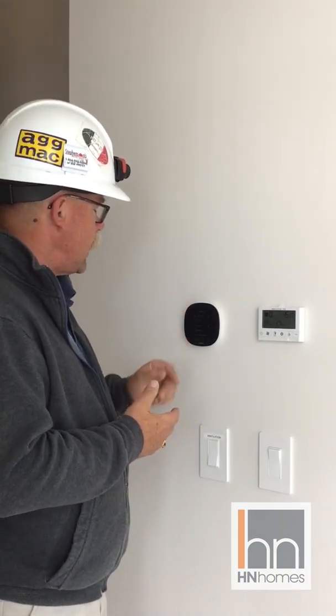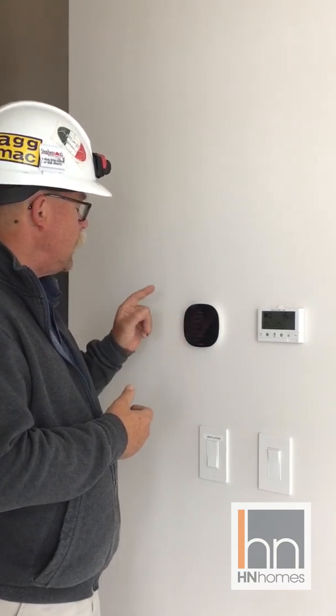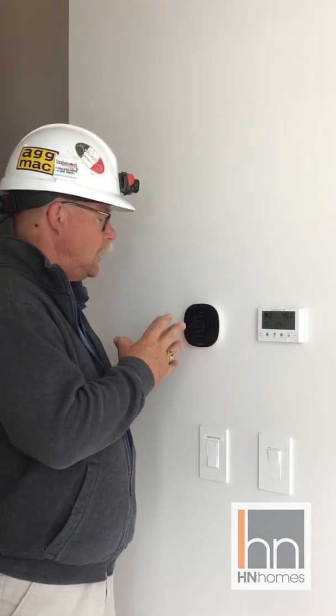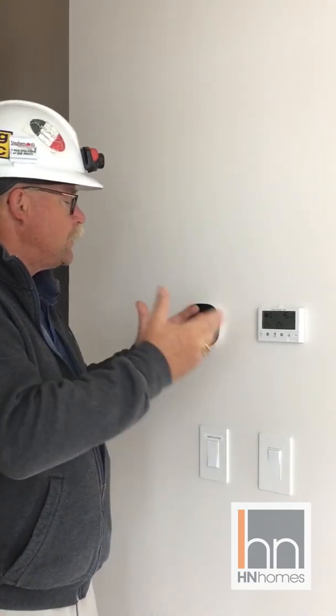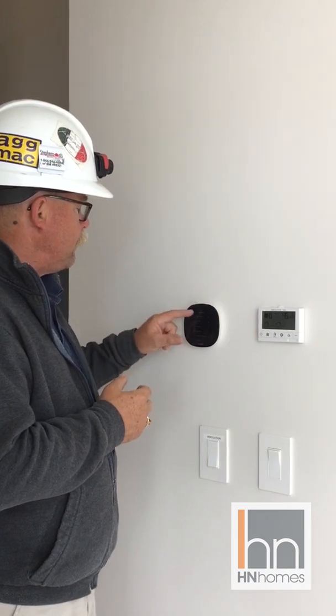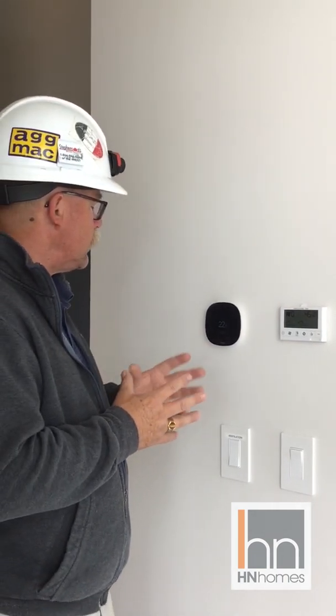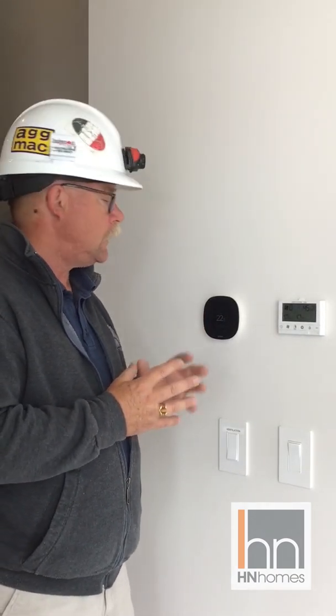There's a lot of functionalities on the thermostat nowadays. You register the thermostat with Ecobee — this is the brand name product. Once you've registered this particular thermostat with Ecobee, they will send you back a signal indicating that you've registered, and it will tell you what the relative humidity is in your general area, whether you're in Ottawa, Canada, or somewhere else.